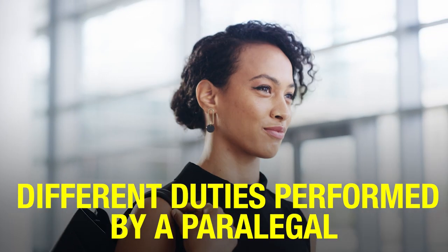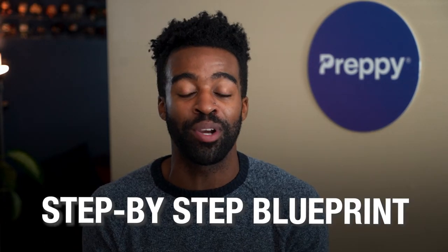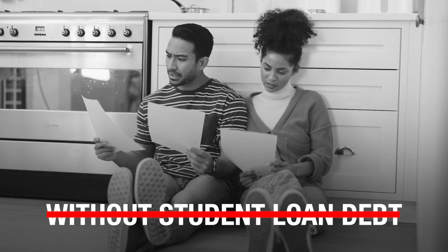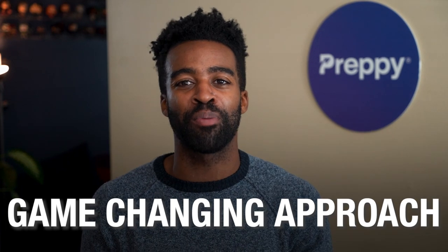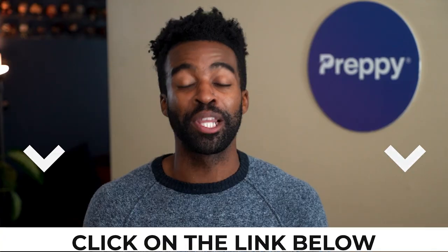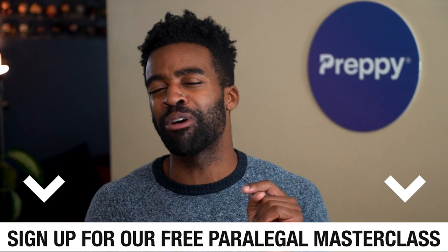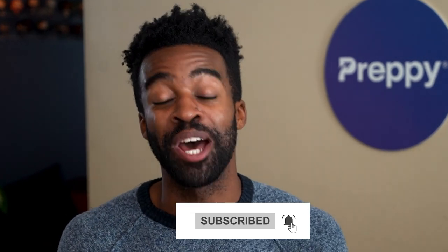I hope that this video helped you understand the different duties performed by a paralegal and the different skills you need to acquire. If you want access to a step-by-step blueprint on how to become a paralegal without student loan debt, I highly recommend signing up for our free paralegal masterclass. You'll learn about a game-changing approach to prepare for a paralegal career from the comfort of your own home, plus a training program loved by students across the country. The link is posted below — go check it out. If you found this video useful, hit the like button and subscribe to the channel. Until next time, this was Landon signing off. Take care.